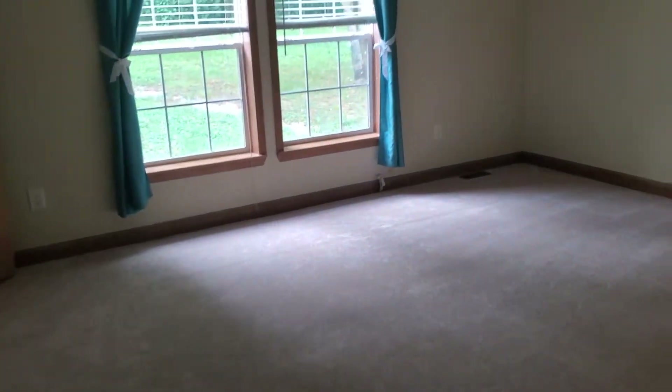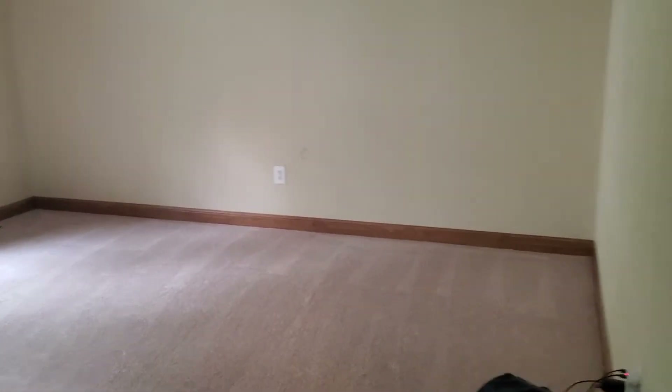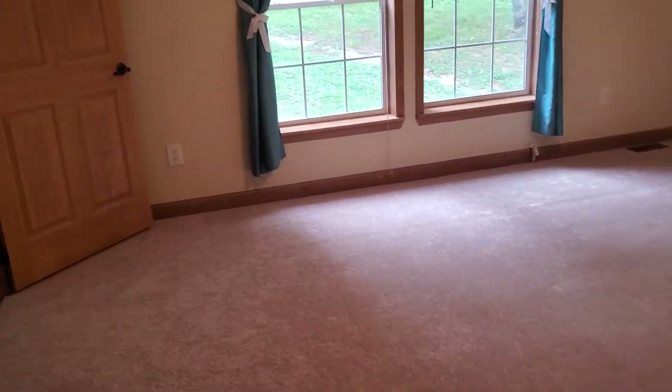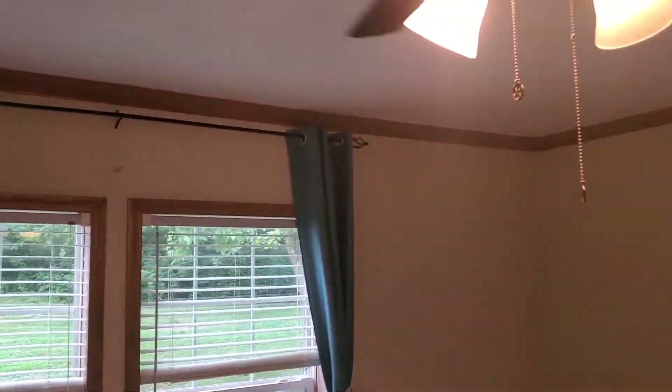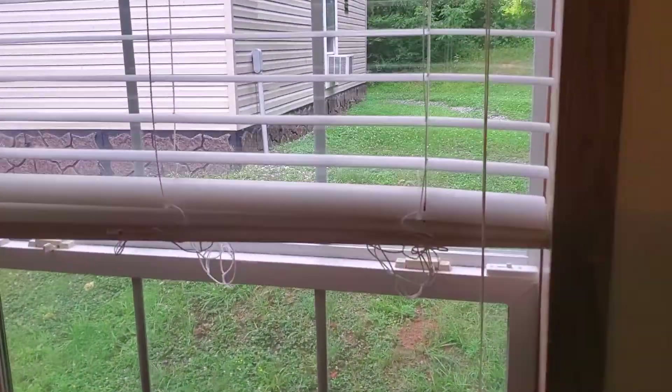And then we go up into the master bedroom, which is really big — I'm guessing about 16 by 16. All new carpet, ceiling fan, with a view out to the garage.